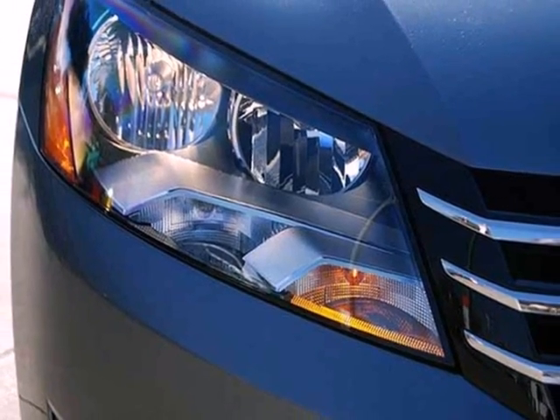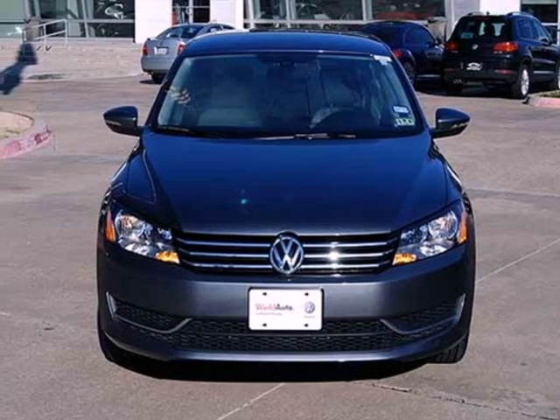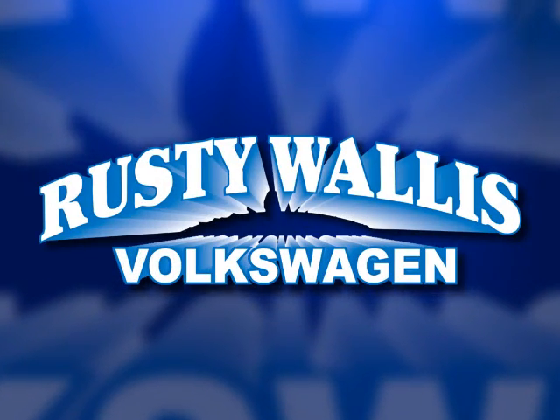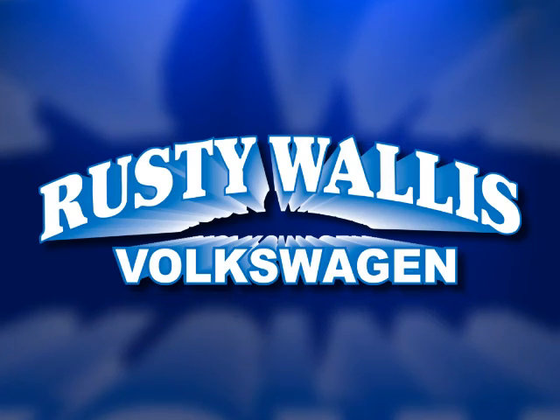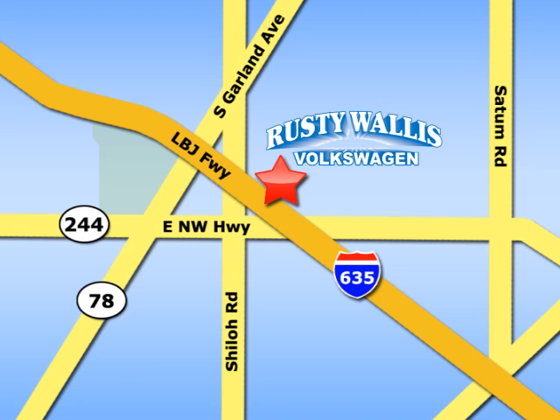This Passat appeals to many consumers. Come in before it's too late and make it yours today. Rusty Wallace Volkswagen is one of the premier Volkswagen dealerships in Texas. We're easy to find just off Northwest Highway at 12635 LBJ Freeway in Garland.